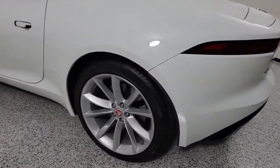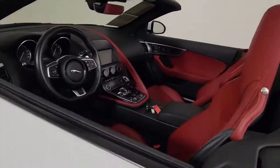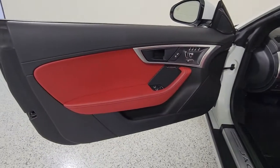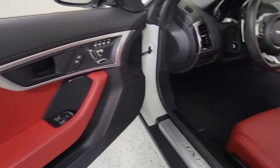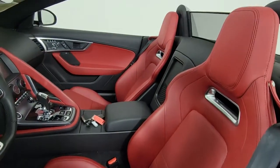The following are some of this vehicle's highlighted options: keyless entry, navigation system, backup camera, power passenger seat, active suspension, satellite radio, heated mirrors, keyless start, remote engine start, and lane keeping assist.